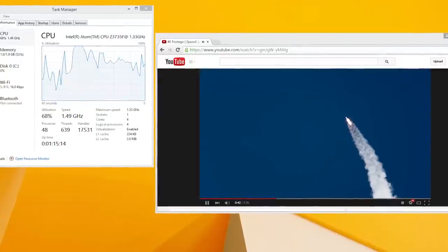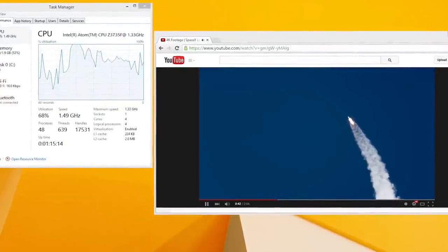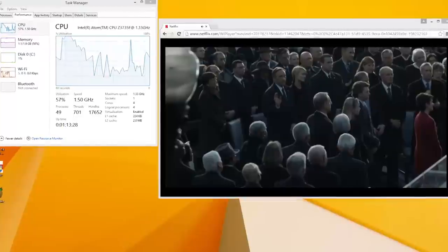For home theater and media consumption, this is really one of the primary targets. We tested a wide range of online streaming services including Amazon, YouTube, Netflix, and Plex, and all of those services ran pretty well. On YouTube we peaked out at 1080p content with around 70 to 80% CPU utilization, so 4K is obviously not going to work. But we were able to play Netflix movies without an issue, stream from a Plex server without any issue, and Amazon was fine.